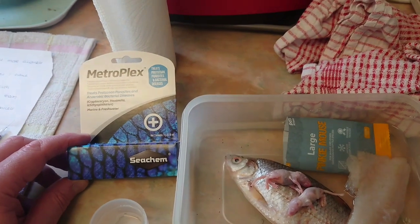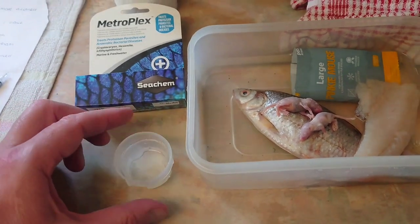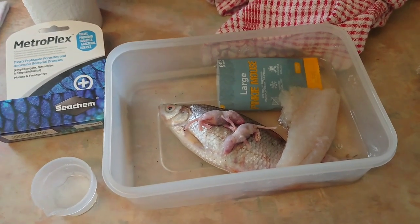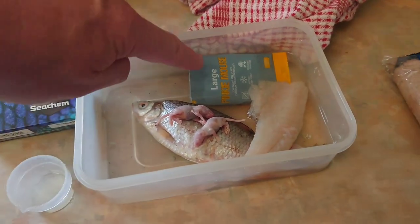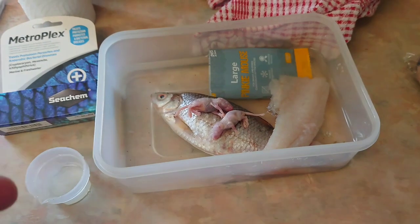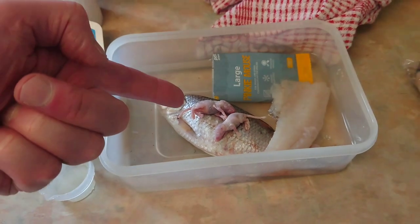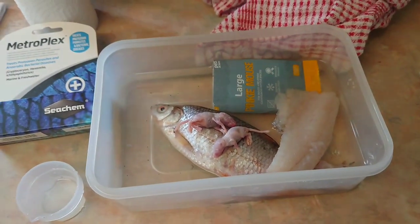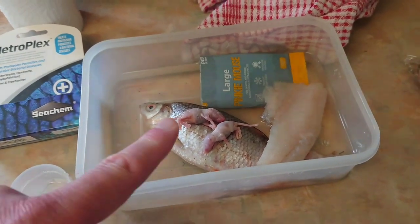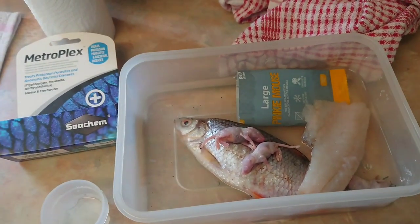I've got some antibiotic now — that was an antiseptic, this is an antibiotic mixed with water. I thought, am I going to get this into a piranha? So what I've gone for is I've bought some pinky mice and I'll inject the medication inside the mouse, hoping he'll just swallow them straight away. I asked for small ones and they gave me large ones, which is a bit annoying.